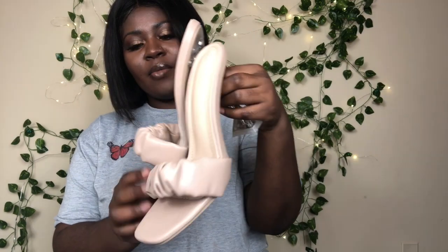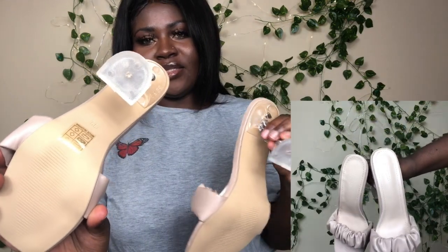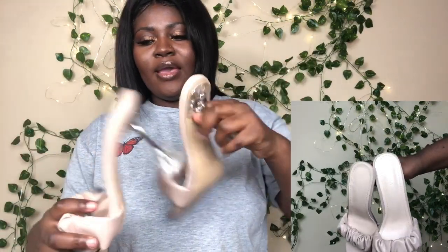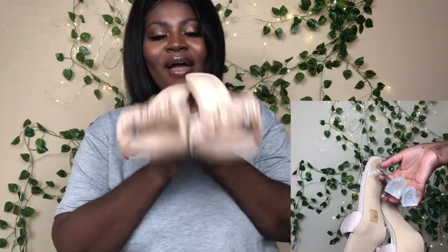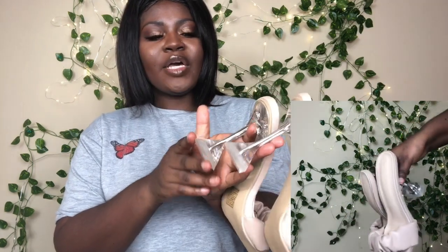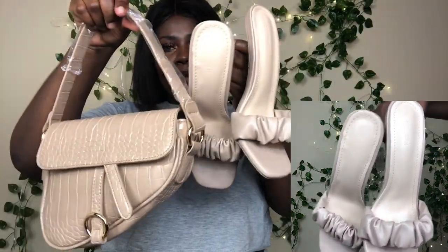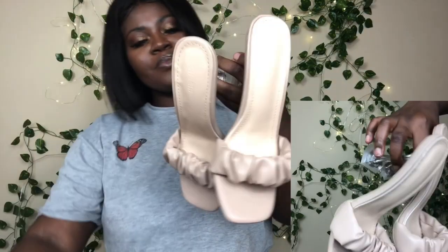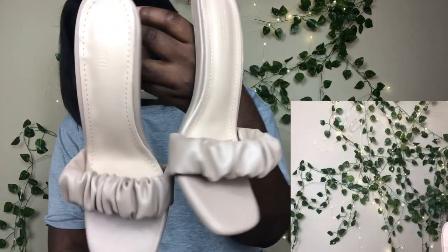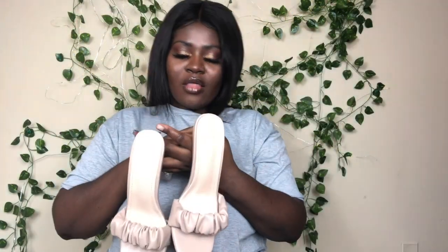The heels are this ruched heel right here — I love the bottom of these, it's really pretty and unique. These are in a size 7.5. I haven't tried them on yet since I just opened them, but I really hope they fit. I love the color — it'll definitely match my purse, which is why I got it. That's all the heels in this haul.